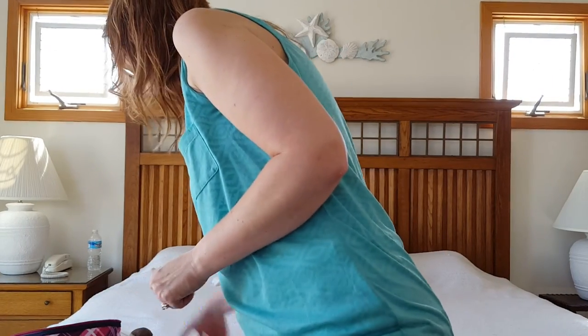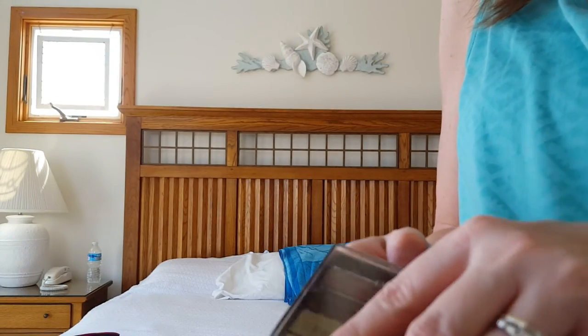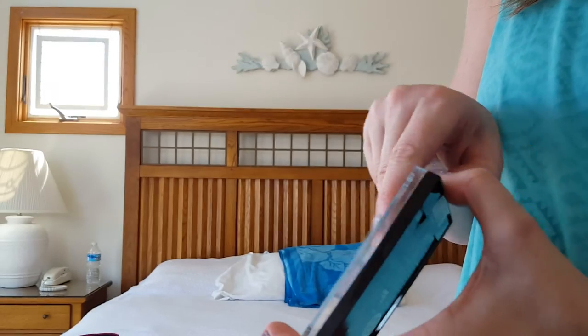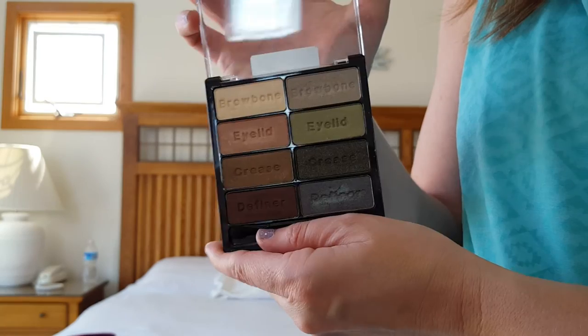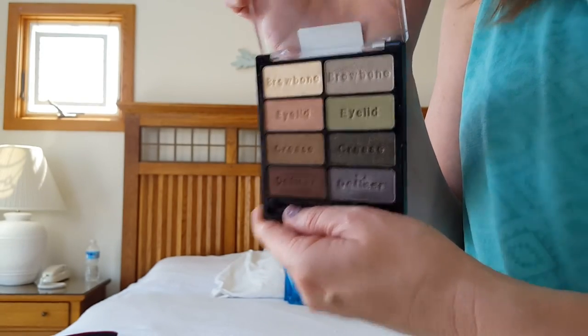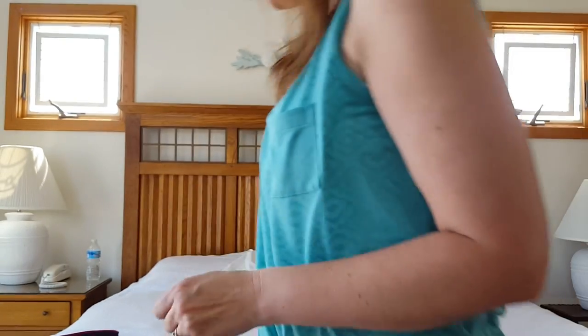Then I went to the store the other day here and I had thrown away my Comfort palette by Wet N Wild, so I bought a new one because my other one was janky. Gorgeous colors in this palette — I used this yesterday. That is everything I brought with me on my Outer Banks beach trip. It's Tuesday and we'll be here until Saturday — I love it here, I want to stay forever. Thanks for watching, I'll see you again soon, bye!